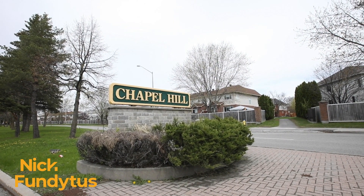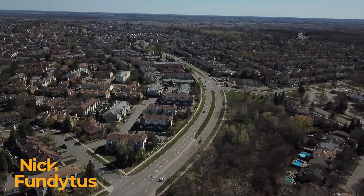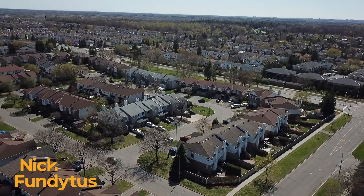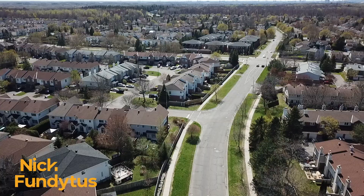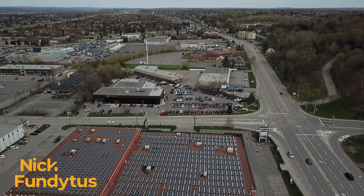Chapel Hill is on the east end of the city and it became part of Ottawa back in 2001. Before that it was part of the former city of Gloucester. On most maps, Chapel Hill is bound by the Greenbelt in the west, Saint Joseph in the north, Innes in the south, and Orleans Boulevard and Jeanne d'Arc on the east.